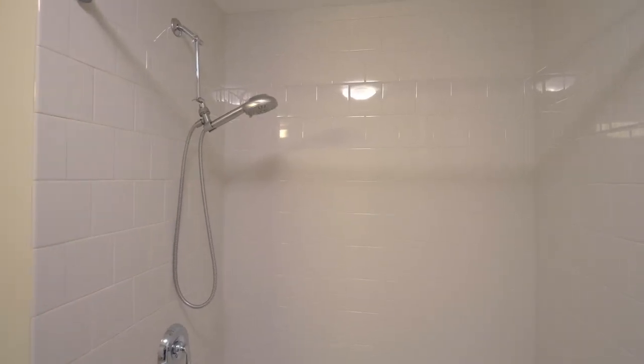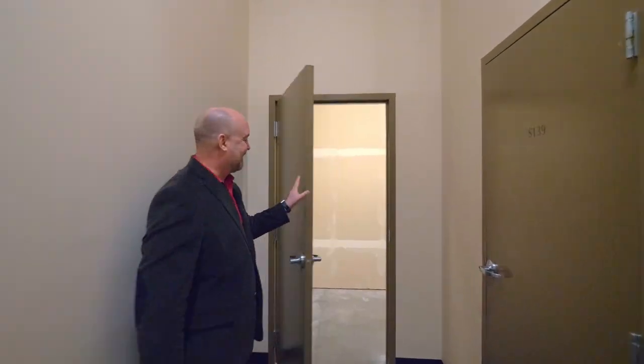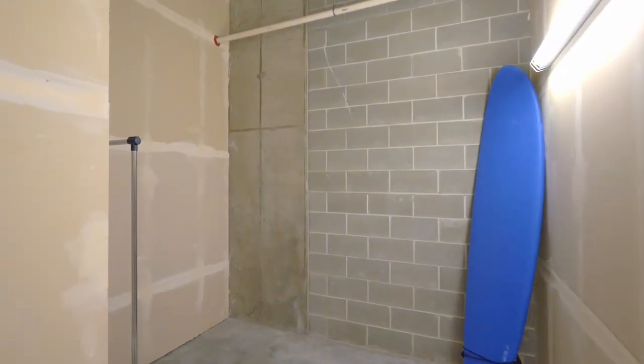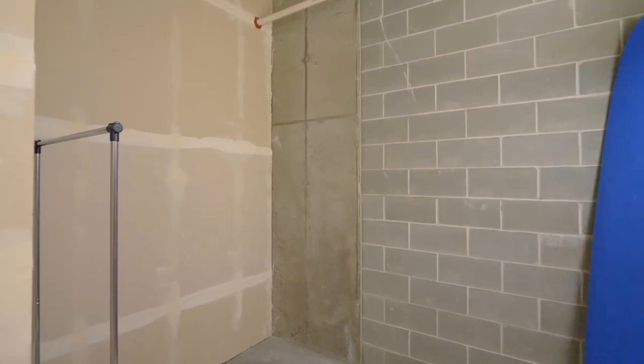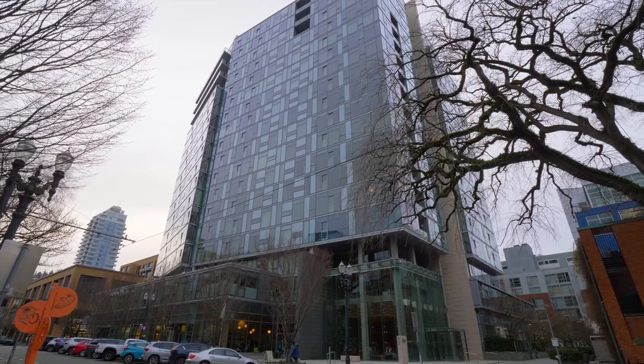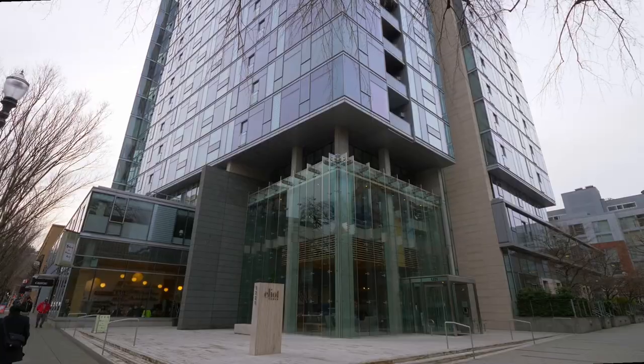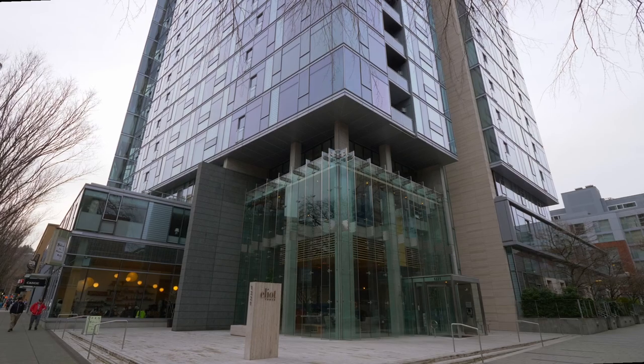One of the things that blew my mind when I first visited this home was the enormous deeded storage unit. At 127 square feet with more than 16-foot high ceilings, it's easily double the size of most storage units in the building. And we all know how important storage is when it comes to condos, especially if you're downsizing.